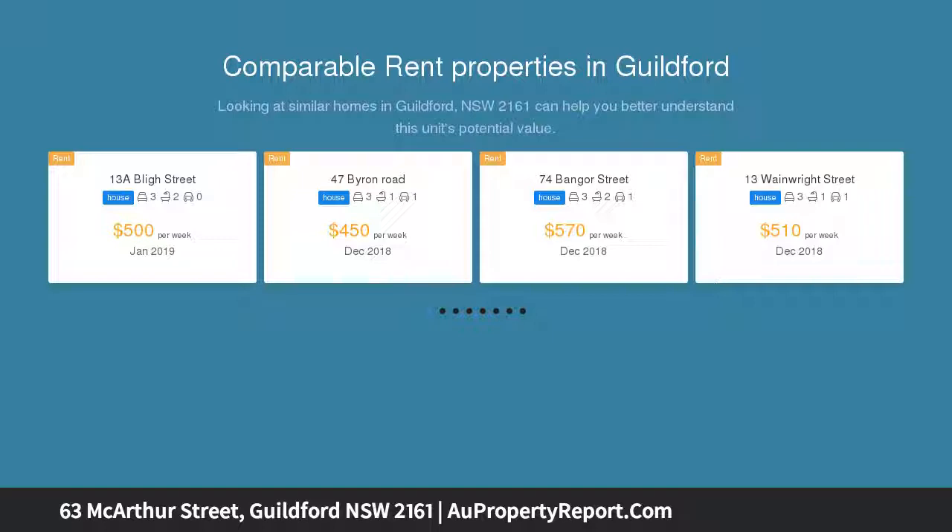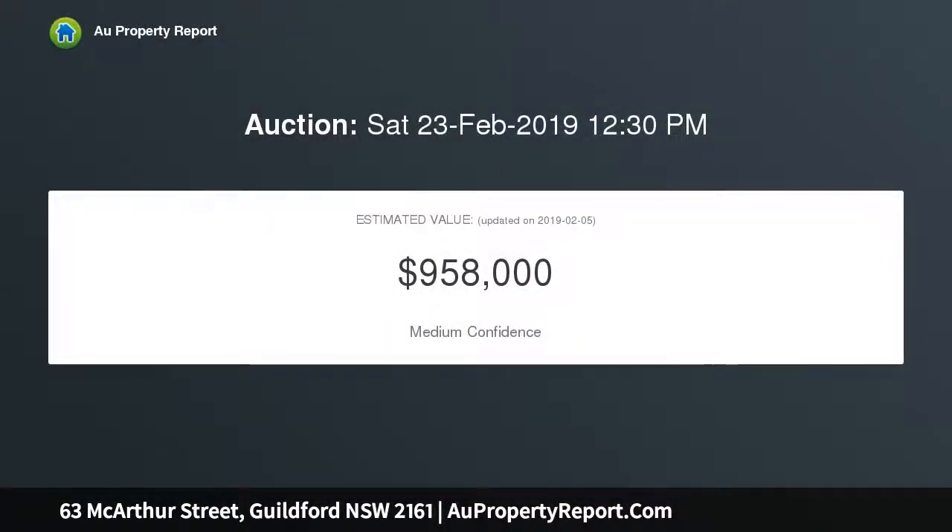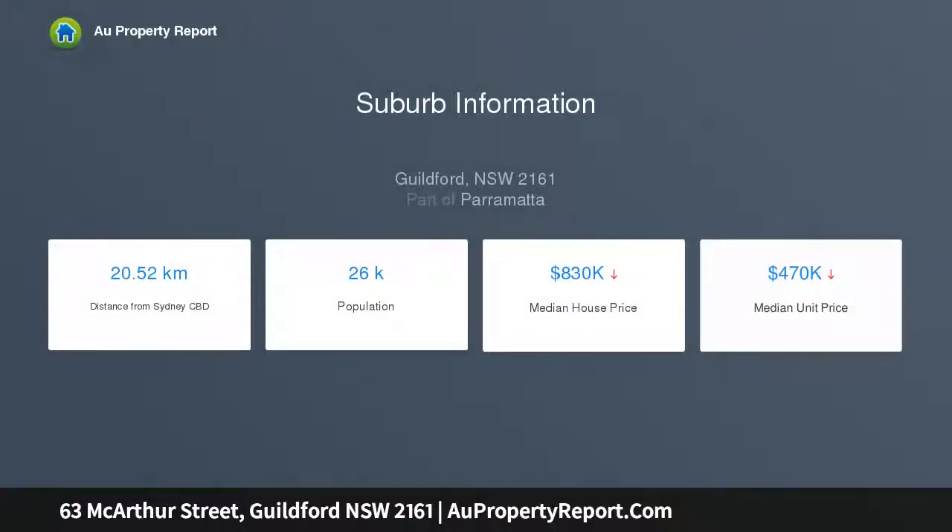In a convenient location within walking distance to most amenities, zoned R2 low density with a wide 20 metre frontage approximately, 63 MacArthur Street Guildford offers potential for dual occupancy subject to council approval, or scope to improve on the existing dwelling, or perhaps to demolish and build your dream home with plenty of space for a pool and other extras, subject to council approval.